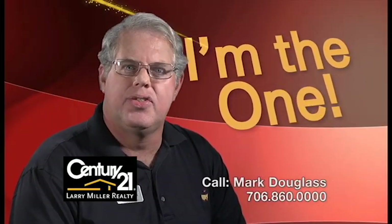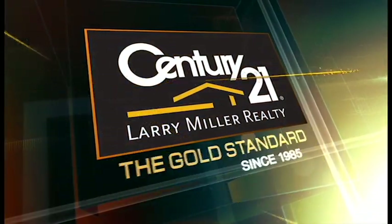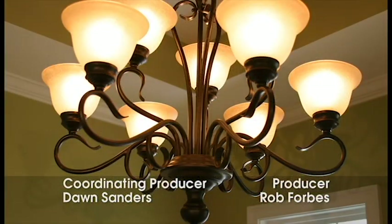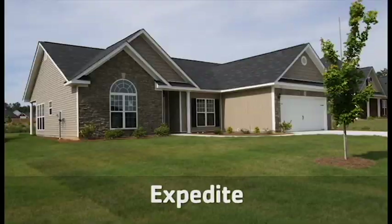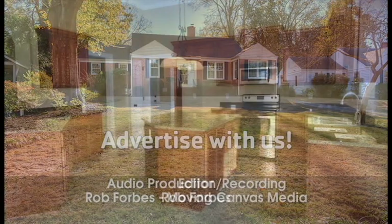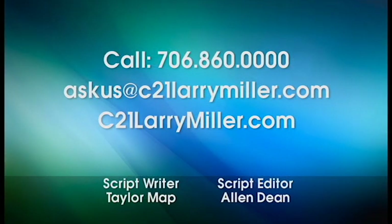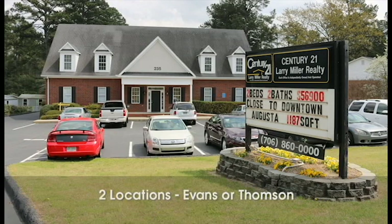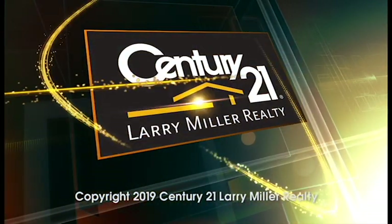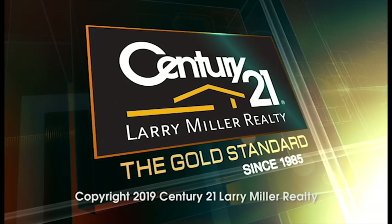Hi, I'm Mark Douglas. Call me for your real estate needs today. We hope you've enjoyed this edition of CSRA Home Showcase, brought to you exclusively by Century 21 Larry Miller Realty. If you're thinking about selling your home, land, or commercial property, we would appreciate the opportunity to show you how we can streamline, simplify, expedite, and enhance your selling process by advertising on this TV show, which is shown at least 20 times per week, and by using all of our powerful marketing and media resources. Just give us a call, email us, visit us online, or drop by the Columbia County office in Evans or the McDuffie County office in Thompson. CSRA Home Showcase is brought to you exclusively by Century 21 Larry Miller Realty, the gold standard for real estate in the CSRA since 1985. We'll see you soon.